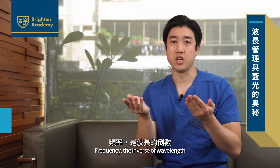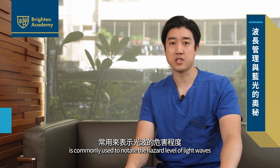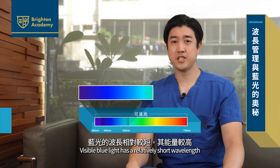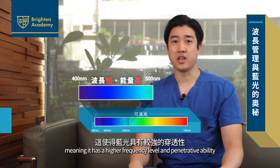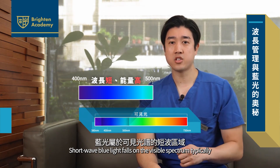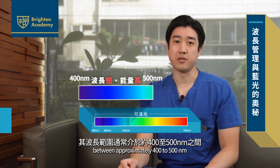Frequency, which we call the inverse of wavelength, is commonly used to notate the hazard level of light waves. Blue and violet light in particular are among the highest of frequency of the visible light spectrum. Visible blue light has a relatively short wavelength, meaning it has a higher frequency level and penetrative ability. Short wavelength blue light falls on the visible spectrum, typically between 400 and 500 nanometers.